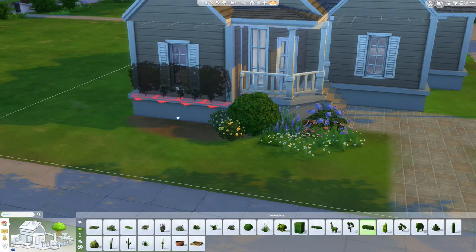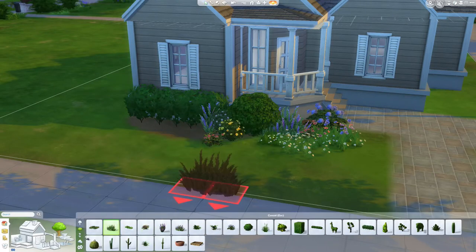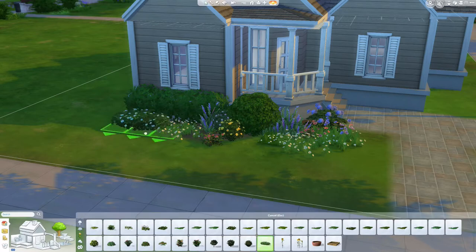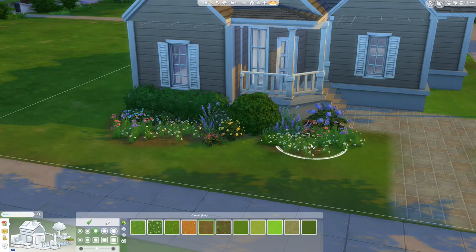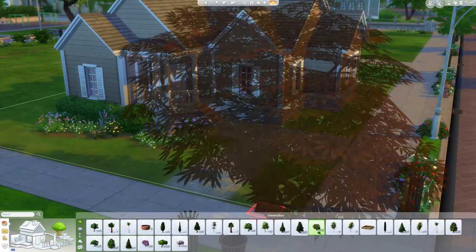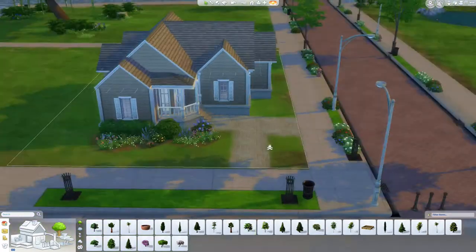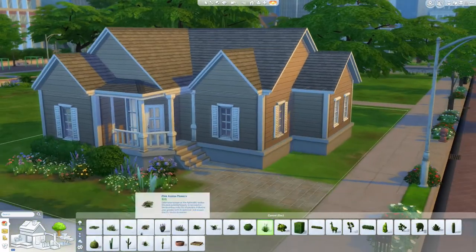There's not really an order to the way that I laid out the flowers. I just wanted to kind of add to that country feel, so it's kind of random, and I kind of struggled with the trees. I'm still not sure how the trees are placed on this lot, but it works. I think the little flower gardens really frame the house well and kind of draw your eye to the main parts of the house.